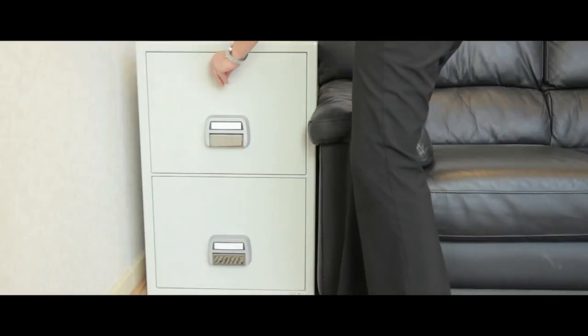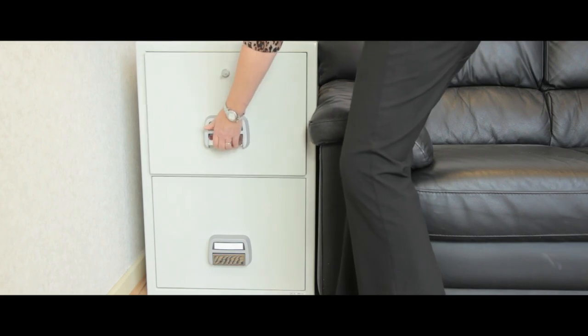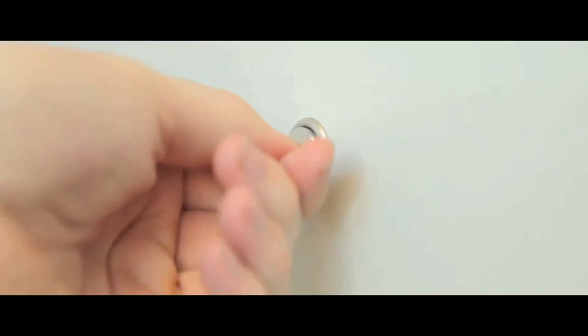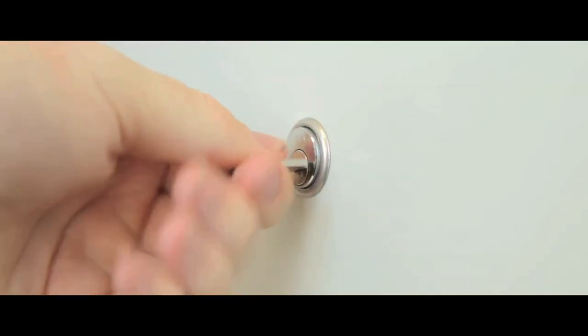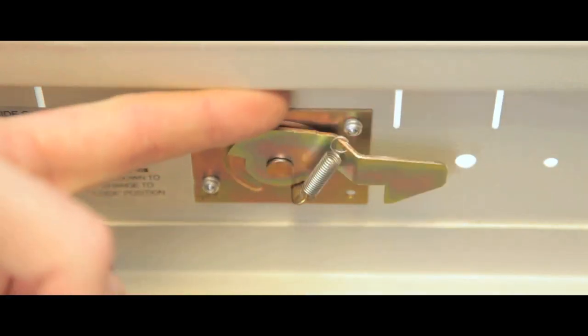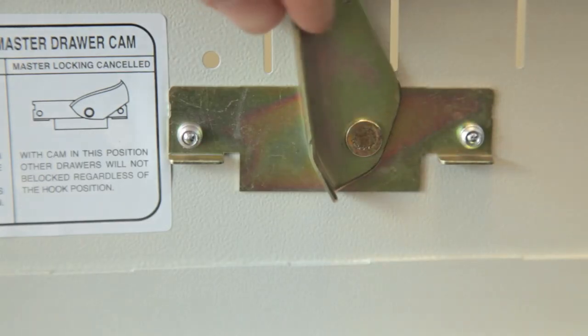These filing cabinets are incredibly durable, offering 90 minutes of fire resistance to contents. Each unit has a cylinder key lock, with two keys supplied for enhanced security, and also sports two position drawer catchers for individual locking.